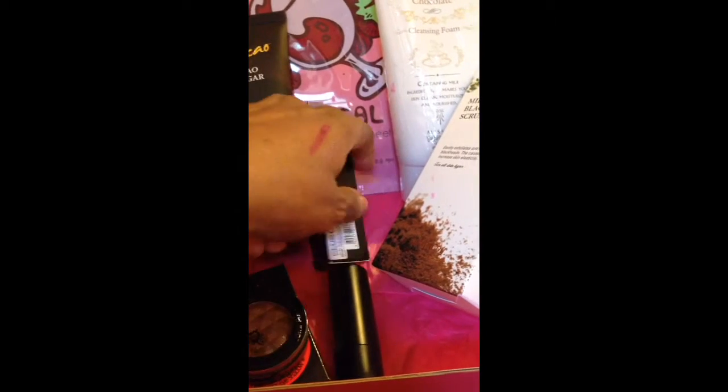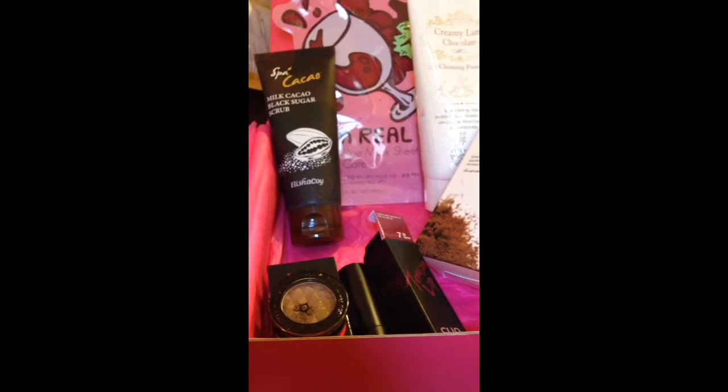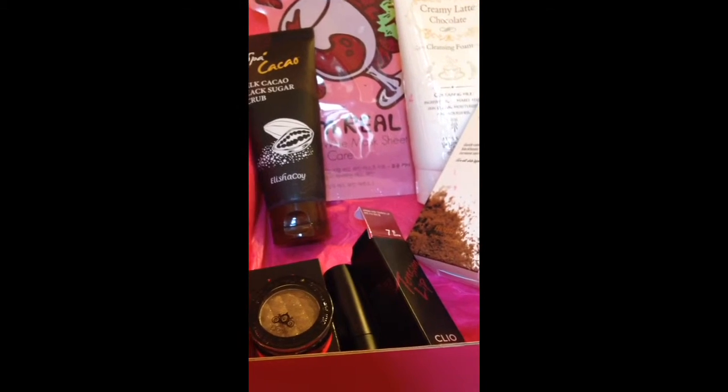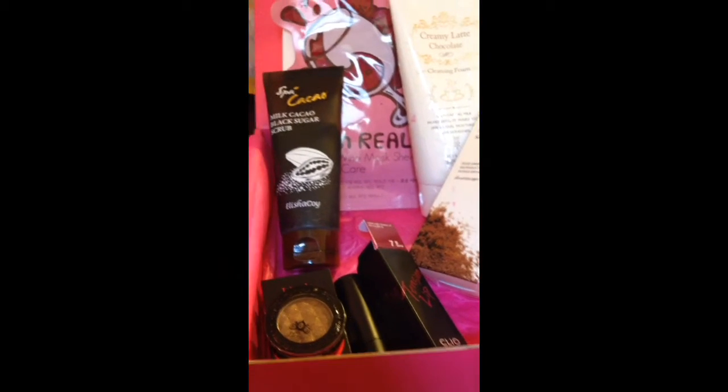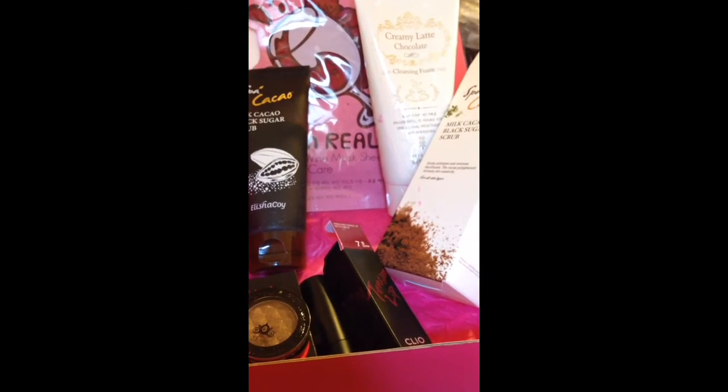That is the end of the unboxing of the chocolate and wine box. I want to thank you for visiting and hope you come back for more. Take care and have a wonderful day. Bye bye.